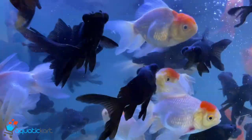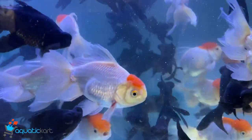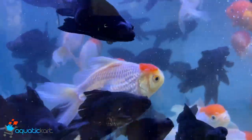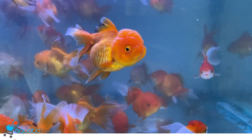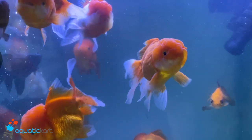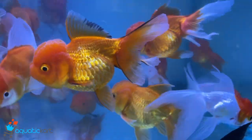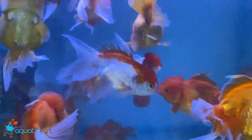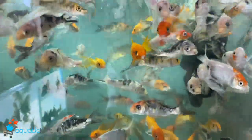Hey guys, welcome to Aquatic Art. This is the fish stock as on 6th September. Red cap orange — large size. Black moor — large size. Orange — large size. Koi, local.